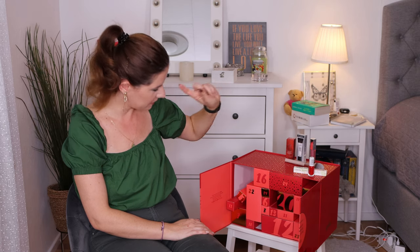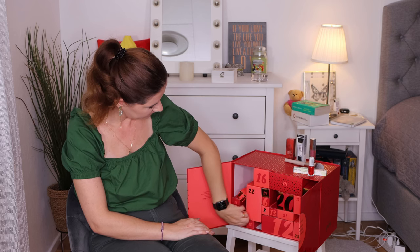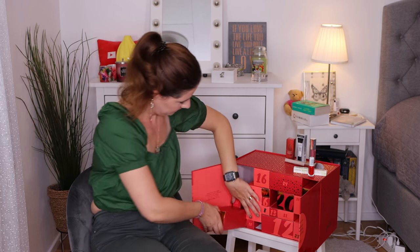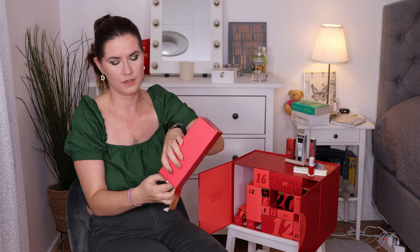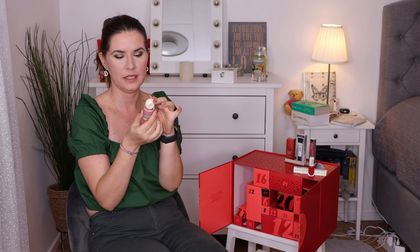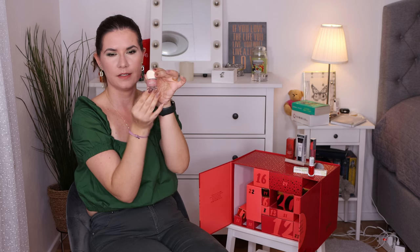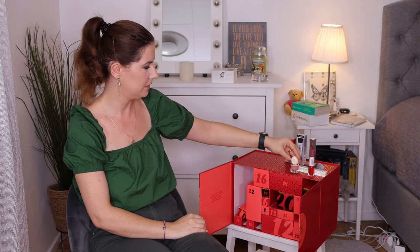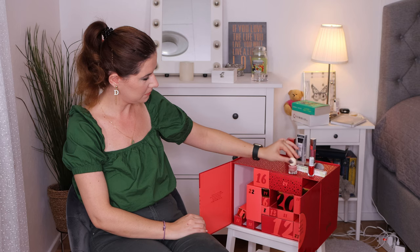We are at number seven — it's a huge box. Another nail polish! This is Alary Rouge — really cute packaging. I love this kind of rosy, dusty rosy shade. Really nice. I don't know if we actually need two nail polishes, but not bad. We'll see.